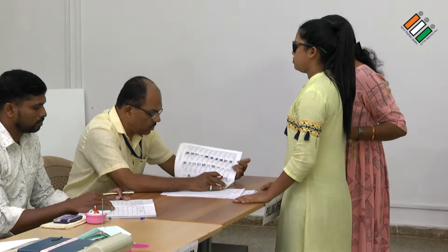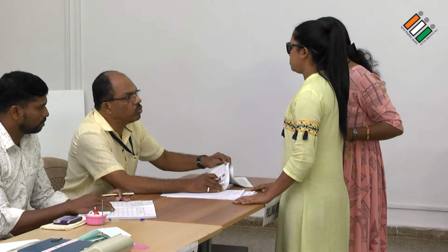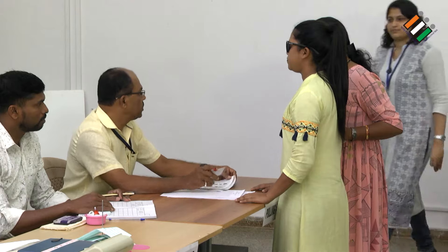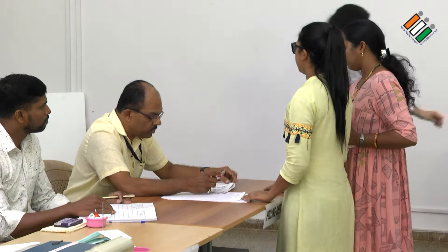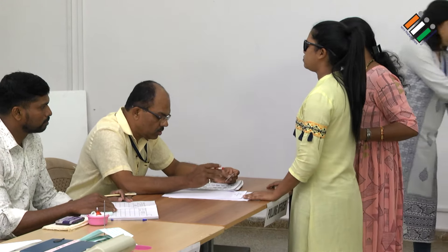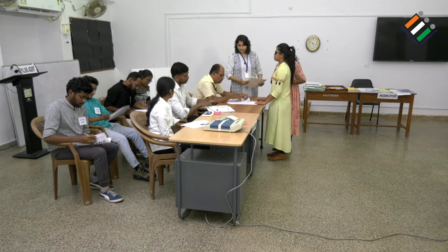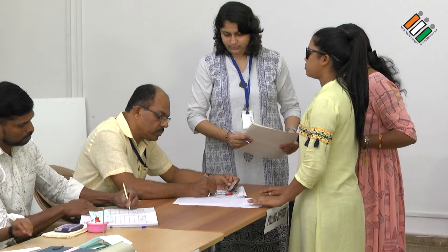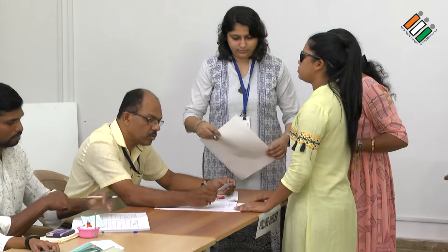The first polling officer looks at his marked copy and identifies the elector with EPIC. He asks if she wants to use the braille, and she confirms yes. He calls out the name and serial number of the elector — serial number 195, Lalitha Gaukar — and marks on the marked copy and also marks on the male-female count on a separate sheet.